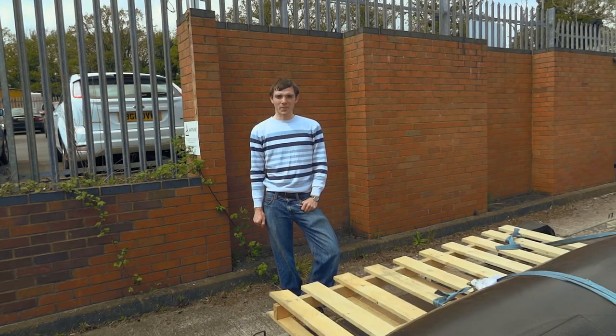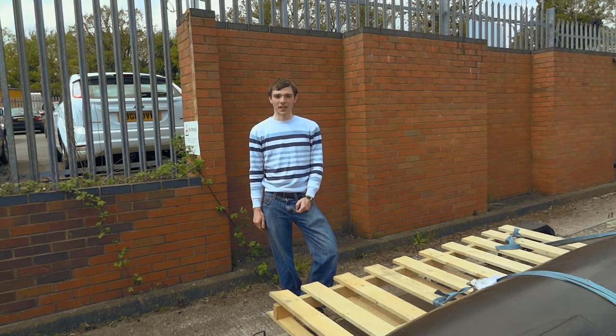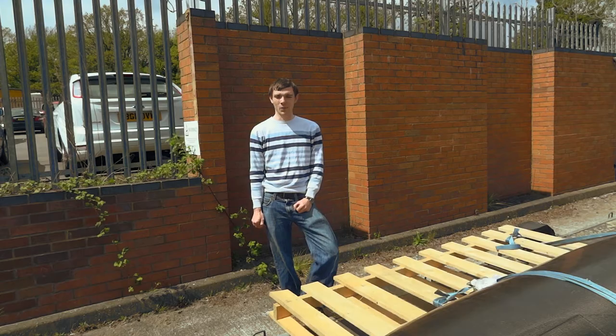Today we're just picking up the chassis from Penso, who've been doing a 3D scan of the shell for us, so that we can get accurate datums for when we are fitting the suspension during the next week. It's a lovely sunny day and we're about to drive the car back up to Cambridge to carry on.